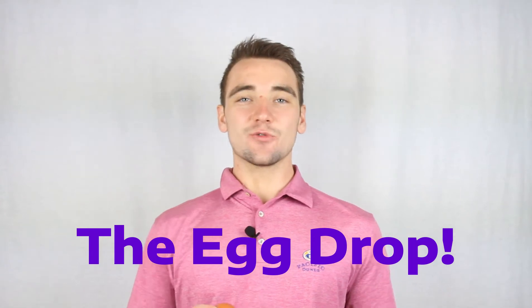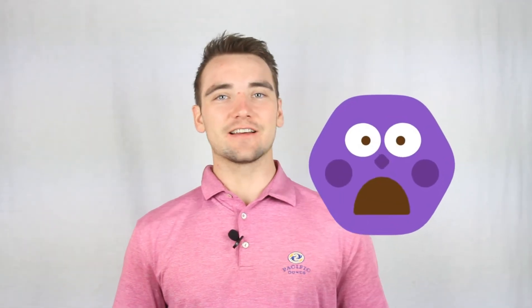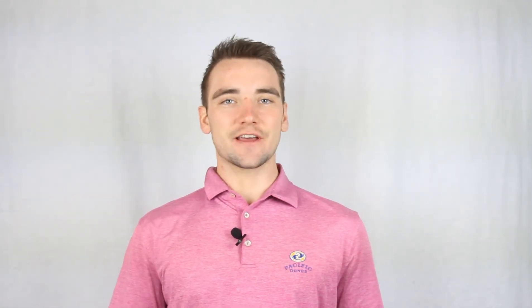Welcome to this month's project: the egg drop. What do you think would happen if you dropped an egg from even six inches? It would probably break. Our job this month is to build a shell or casing, then drop the egg from 10, 20, maybe even 30 feet and see if we can keep it intact.